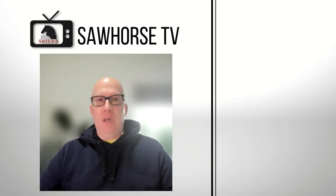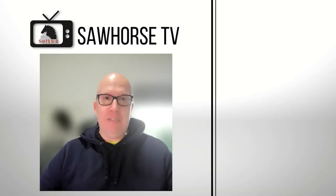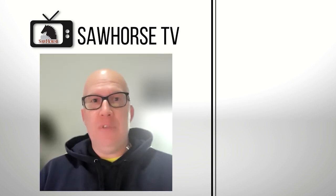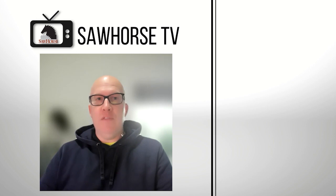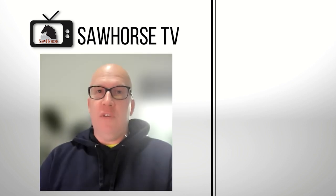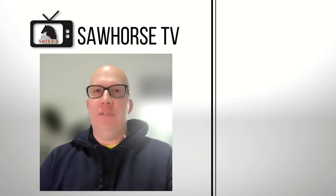Thanks again for joining us on this journey as we continue to explore better building products and practices to help you have a more durable, healthy, safe, comfortable, and energy-efficient home. We've uploaded other videos just like this for your convenience. If you enjoyed this video, we'd appreciate it if you hit the like button, hit subscribe, and leave a comment below if you have any questions about this topic.